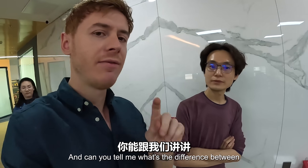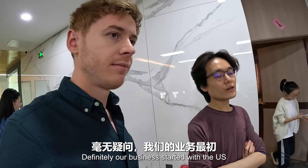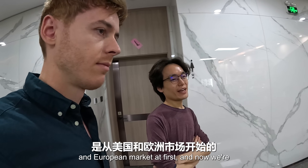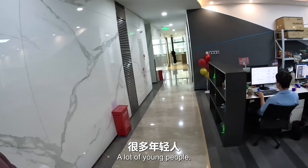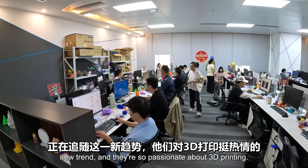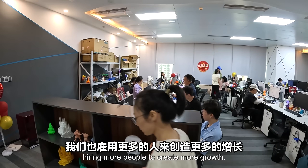Can you tell me what's the difference between the China 3D printing market and the US market? Our business started with the US and European market first. Now we are seeing a lot of new growth in the Chinese market. A lot of young people, especially millennials, are following this new trend and are very passionate about 3D printing, so we are hiring more people to support that growth.